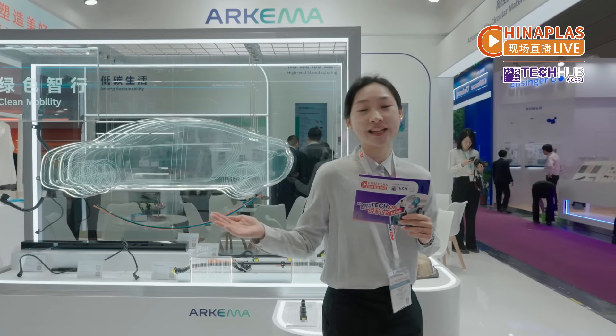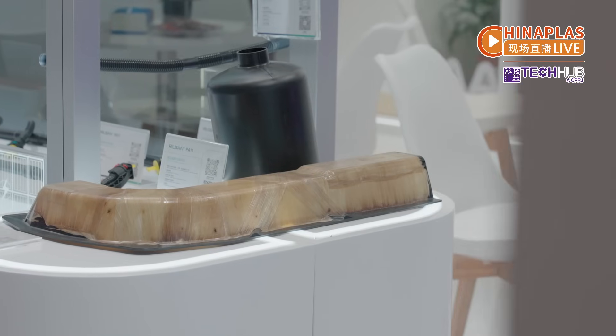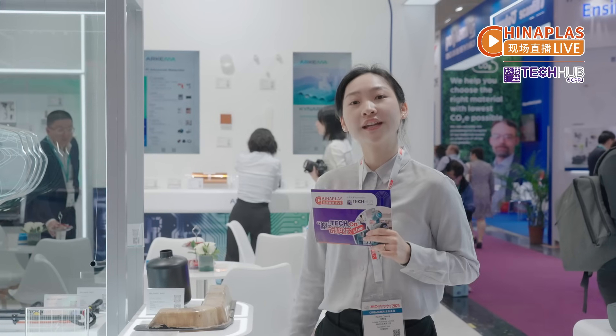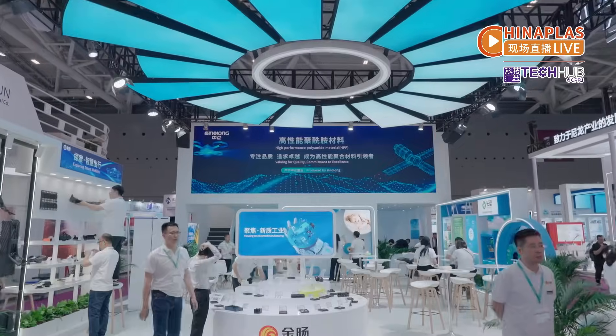At the Commerce booth, Akema also shows its Reelsun PA11. It is lightweight and fully recyclable, suitable for EVTOLs in the low-altitude economy.